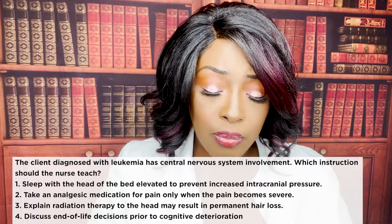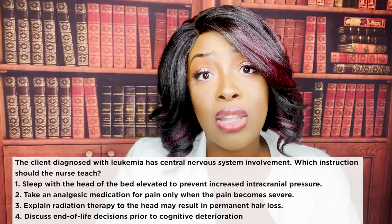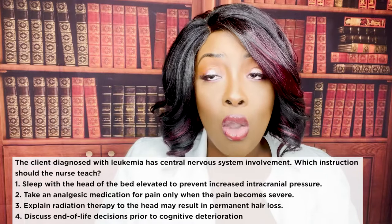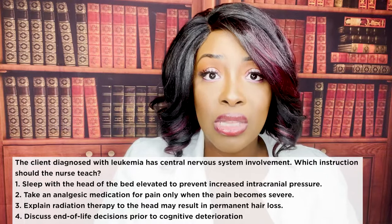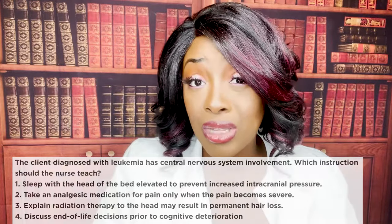Choice four — discuss end-of-life decisions before cognitive deterioration — decreased cognition is actually rare with CNS involvement, so we're not going to teach that. The correct answer is number three.